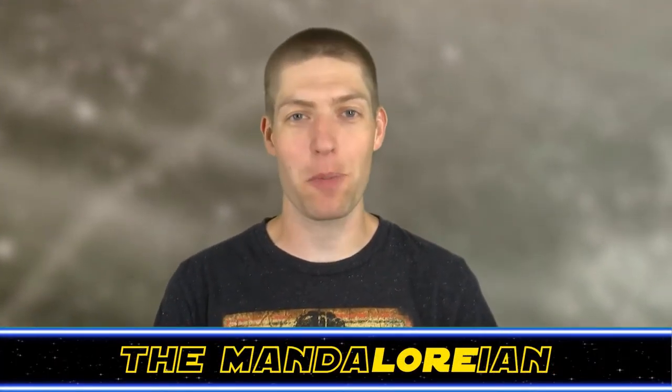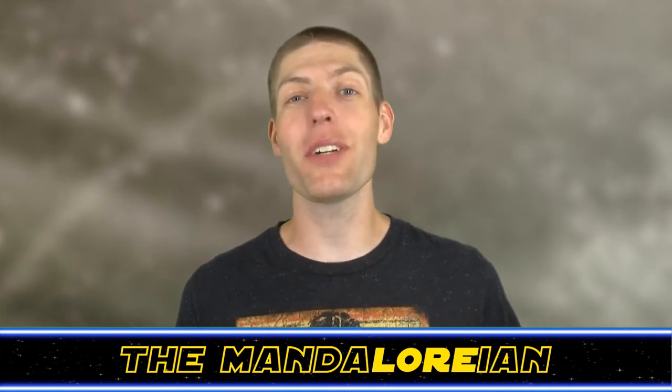Hey there Star Wars fans, Jonesy the Mandalorian here again from the Hyperspace Database, the show that highlights the secret history and trivia of Star Wars ships, technology, alien species, TV shows, movies, and more. Today's topic: the Hyena Class Droid Bomber.